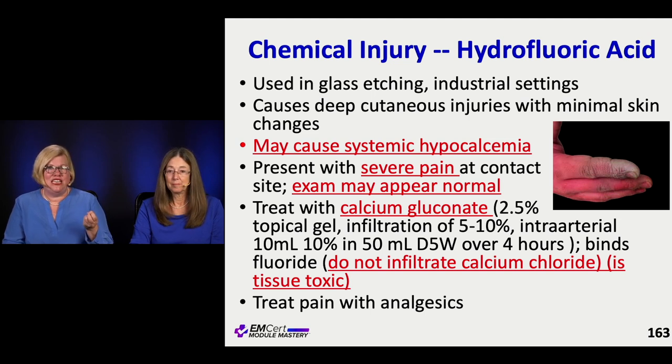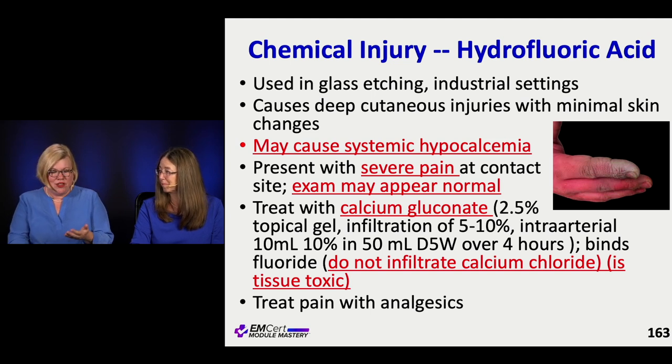It can bind the calcium and cause systemic hypocalcemia. You don't see a whole lot on the outside, but it really hurts on the inside — and that's the typical exam presentation.